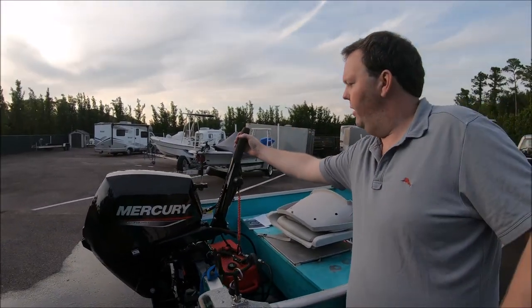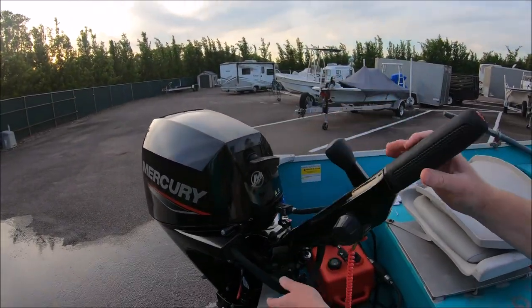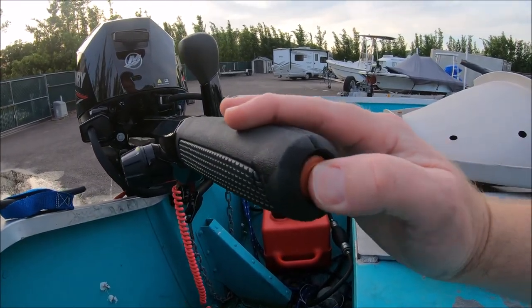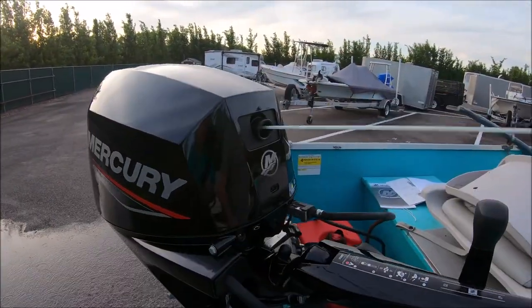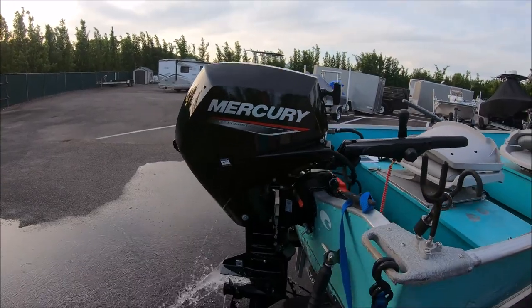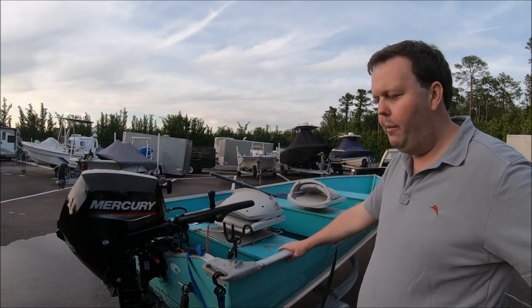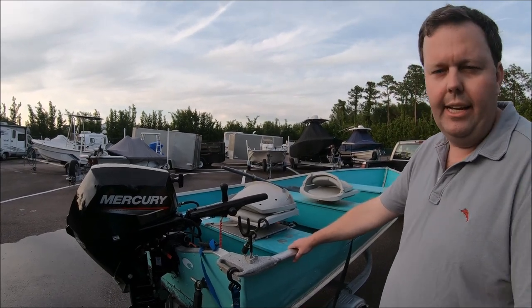Once you're ready to shut it down, all you're going to do is press this button right here — and there you go, she's dead. I'll show you one more pull — it's going to rev up a little bit and then it's going to idle down. This is a redfish, trout, and flounder fishing machine. We'll tell you next time about our boat setup and how we like to fish. It's fun to get out on the water even though it's not that expensive.